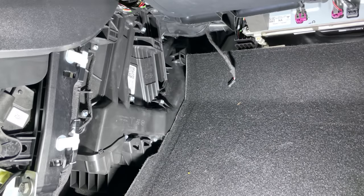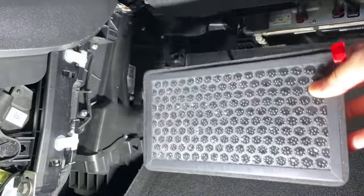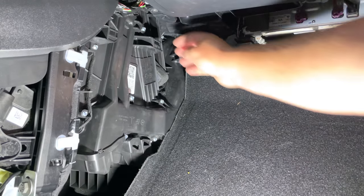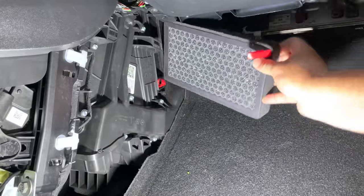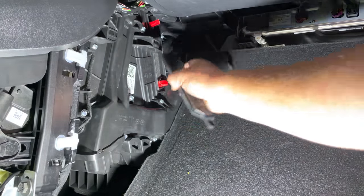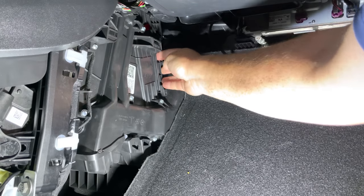Now that that's done, there's only one thing left to do and that's to put the new filters in. The charcoal faces you and the tab is going to be your telltale sign — the tab needs to be in the top right corner and that's the orientation it goes in. Slide the first one in here. Hold onto that tab while you put it in. Now that is in place.